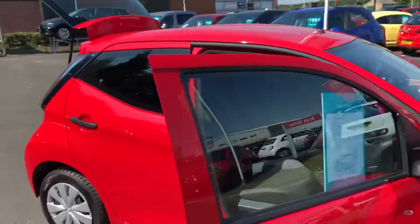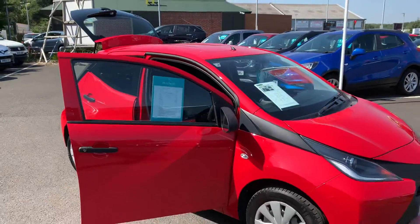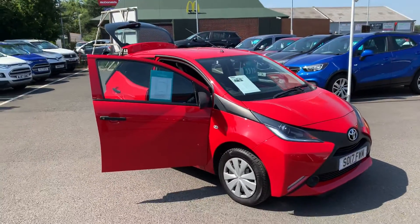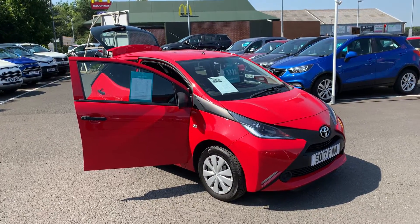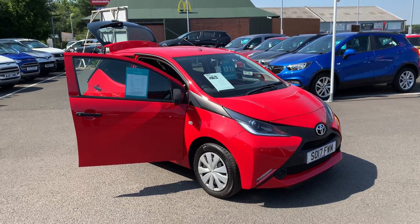If you would like any more information on this particular car or any of the used cars we currently have in stock, please don't hesitate to give us a call on 01670 853000 and we'll be happy to help. Thank you.